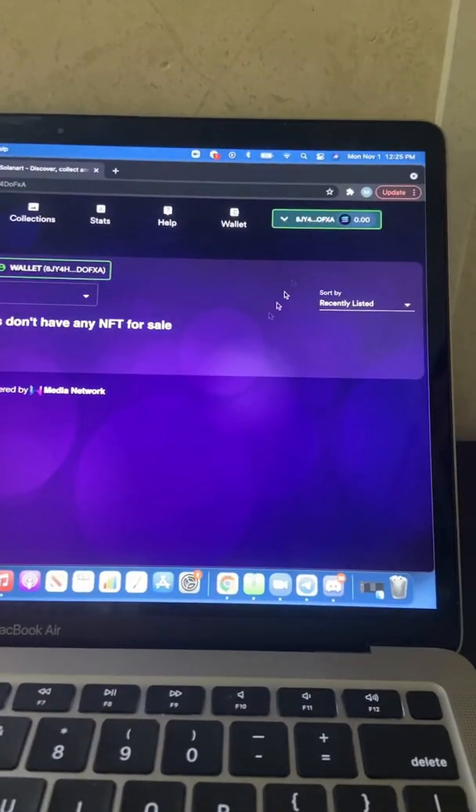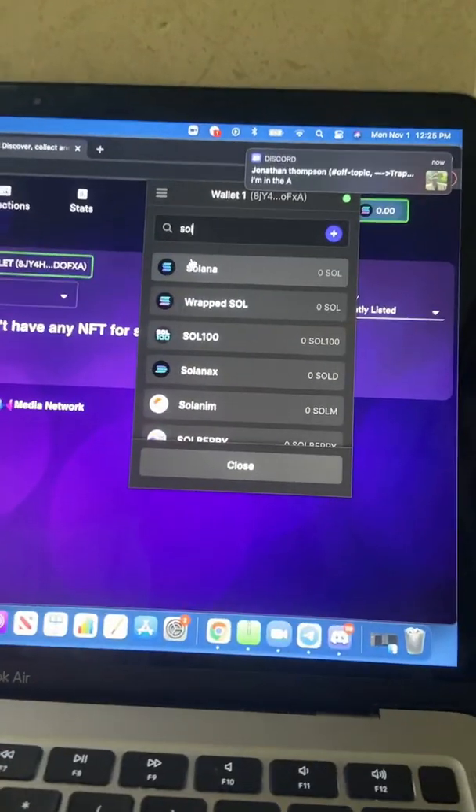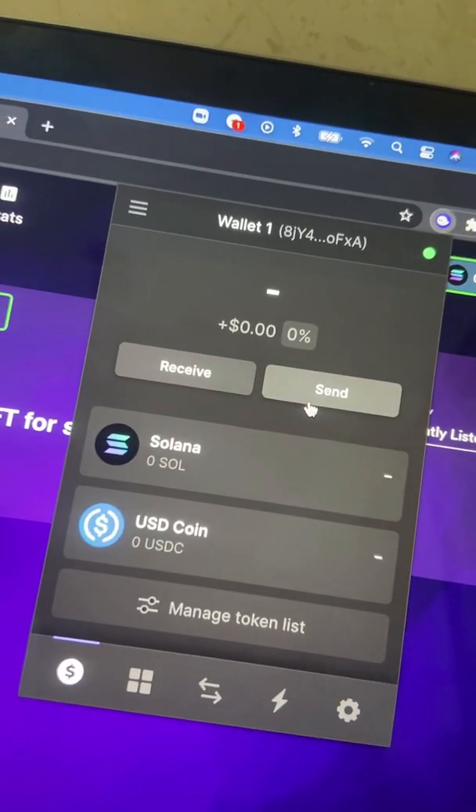Now that you're connected, you're going to need to fund your wallet. Go ahead and press that puzzle piece one more time and select Phantom — it should take you to this screen. Press 'receive,' type in Solana, and copy the address. Next, open Coinbase on your phone and send your Solana to that address. Once you've done that, your balance should pop up right here.